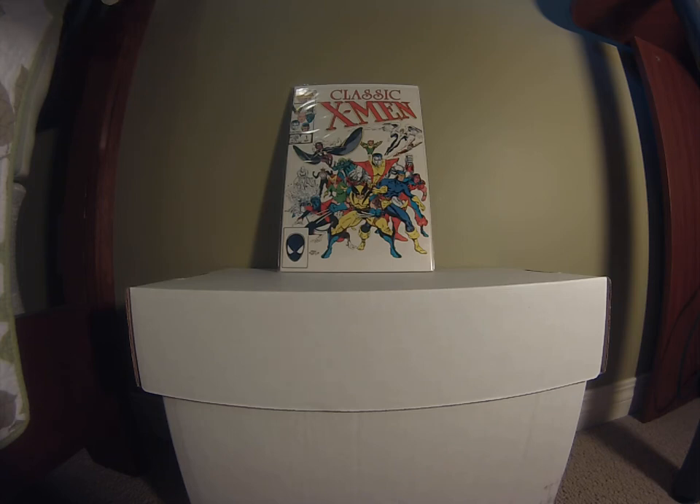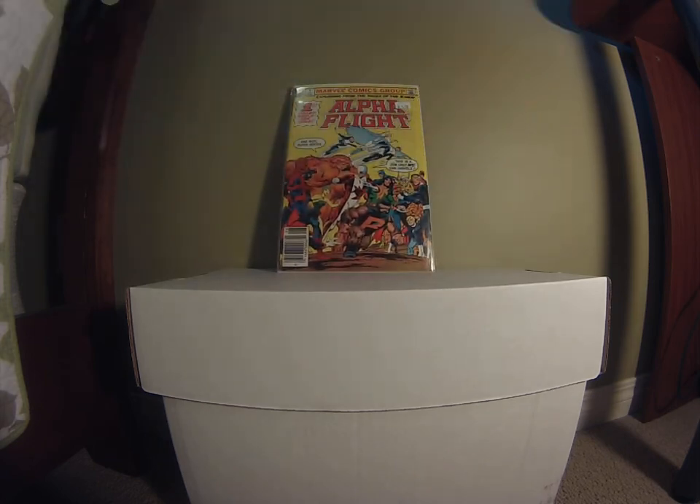The next one was also in the dollar bin — Alpha Flight number one. It's got everybody from the X-Men to Captain Canuck to Spider-Man to the Fantastic Four and Captain America all on the front cover. It's actually a really fun read; they use basically everybody in the Marvel Universe including Daredevil. For a buck, Marvel Alpha Flight number one is a pretty good pick.